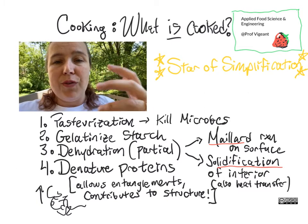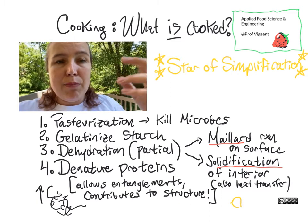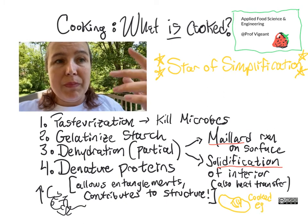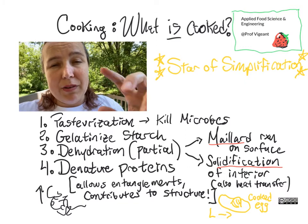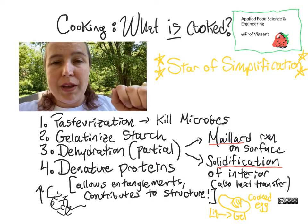You can see this if you, for example, crack an egg and cook it by scrambling it or making an egg over easy. The proteins that were in the egg white and the egg yolk denature and go from being in solution to becoming basically a gel as they entangle with each other and trap some of the water that was initially present.